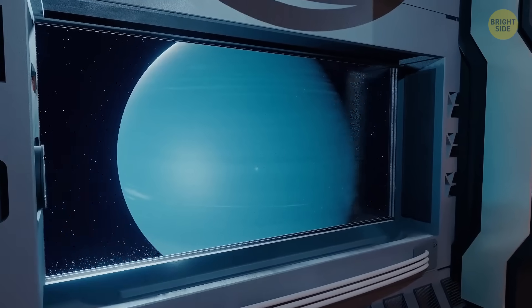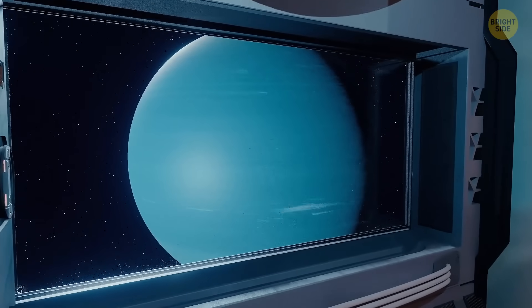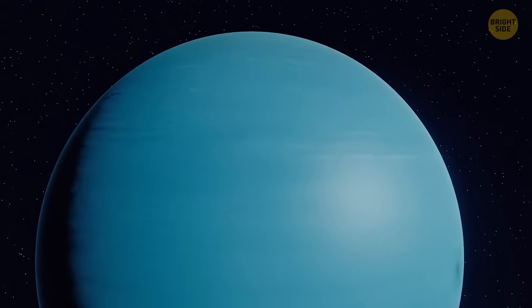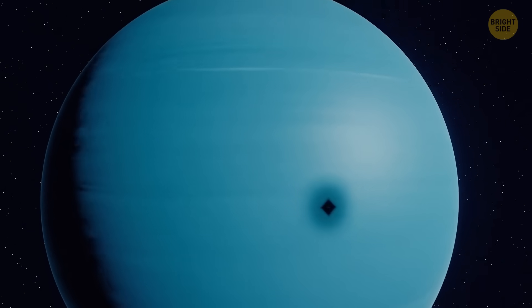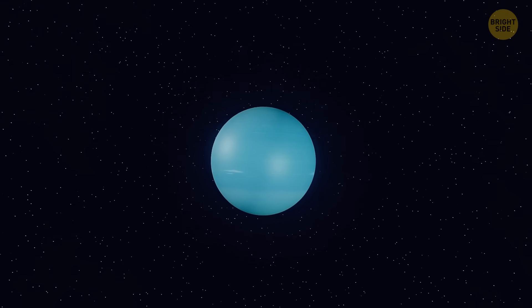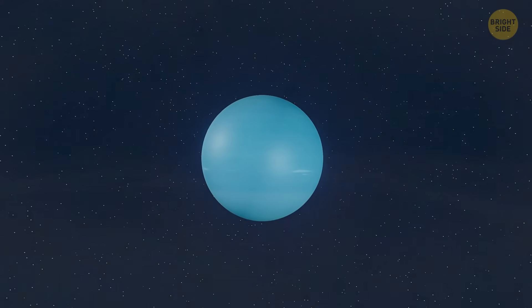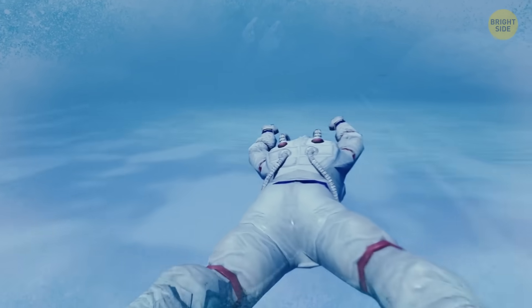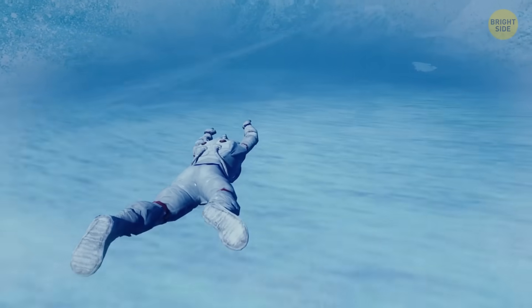The next planet on your way is a blue-green ball of ice and gas — that's ice giant Uranus. It has this beautiful hue because the light from the sun gets reflected off the planet's surface. Uranus isn't solid — hit the brakes! If your spacecraft doesn't manage to stop in time, it'll fly through the upper atmosphere and sink into the icy liquid center of the planet.